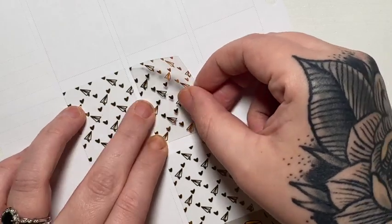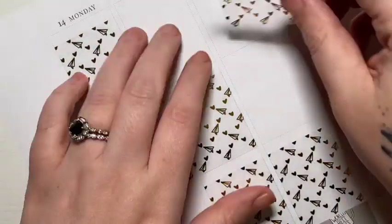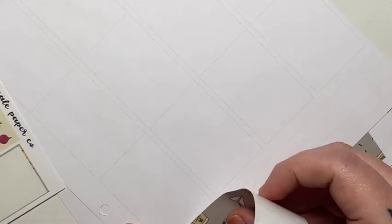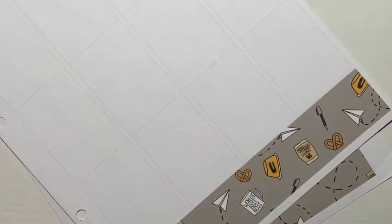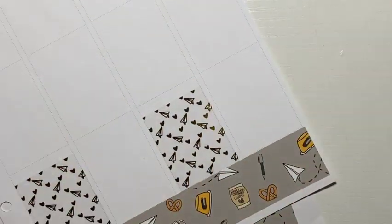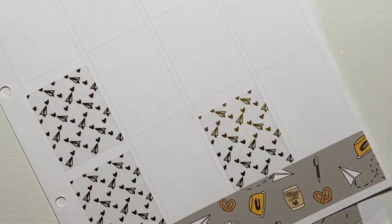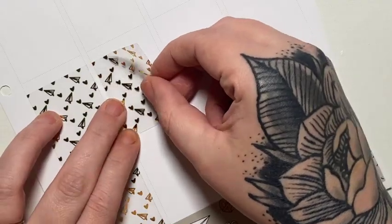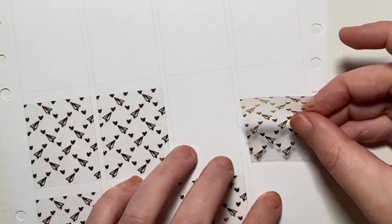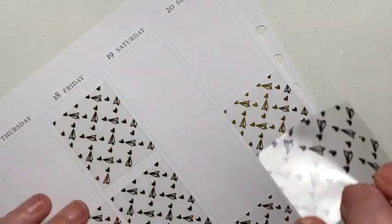I pulled in some of her birthday overlays. I pulled in one of the deco dividers — I don't know what they're called, maybe dividers — for the sidebar, full box. And then I did use her date numbers. And then I did have to pull in headers for this.